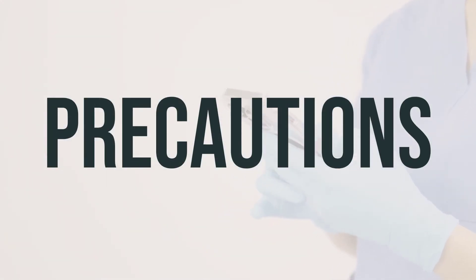Before taking erythromycin, it's important to let your doctor know if you have any allergies, especially to other macrolide antibiotics. This medication may also contain inactive ingredients that could cause allergic reactions, so it's essential to talk to your pharmacist about any concerns. Before using erythromycin, discuss your medical history with your doctor or pharmacist, especially if you have kidney disease, liver disease, or a certain type of muscle disease. Erythromycin can affect the heart rhythm, which can lead to serious symptoms that require immediate medical attention. The risk may be increased if you have certain medical conditions or are taking other drugs that affect heart rhythm.